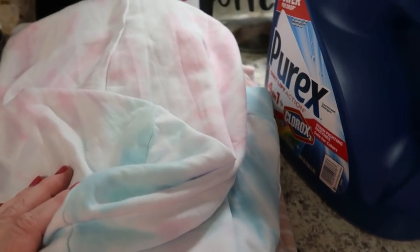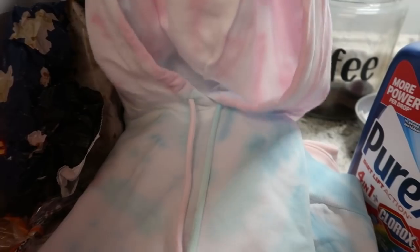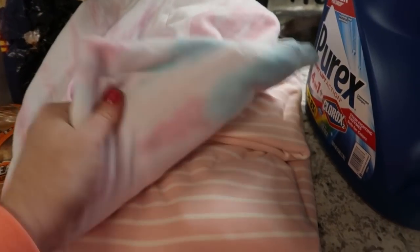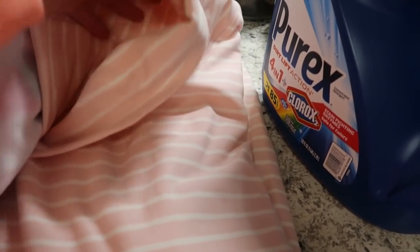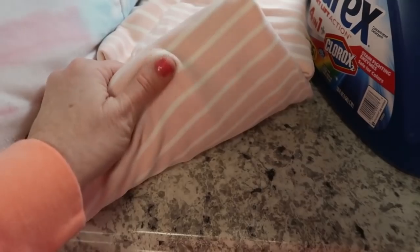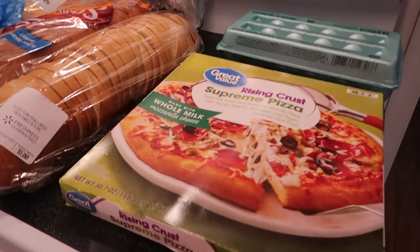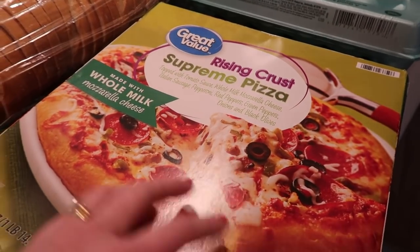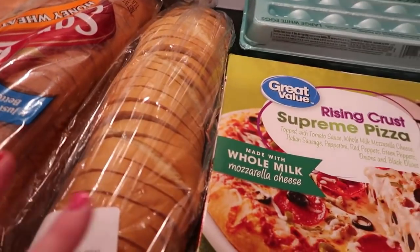I picked up a couple of shirts — I show shirts a lot in my grocery hauls but a lot of times I don't end up keeping them because they don't fit, especially this past year when we can't try things on. I got a tie-dye one and one with a really nice neckline — both super soft. I also picked up one of those pizzas that are around $2.75 — they're so good, I keep them in the freezer for lunch. And I got a big thing of eggs.